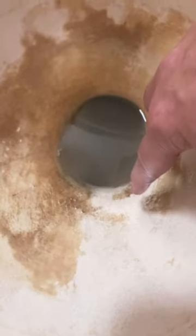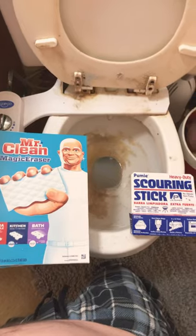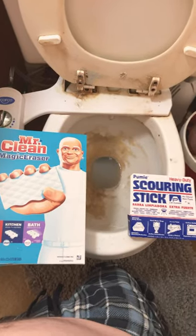This thing is literally getting whittled down to nothing, but I'm getting the deepest stains out. Seven minutes in, this is all that's left — but I think we clearly have a winner. For toilet bowls, it's a knockout for the Pumey scouring stick.